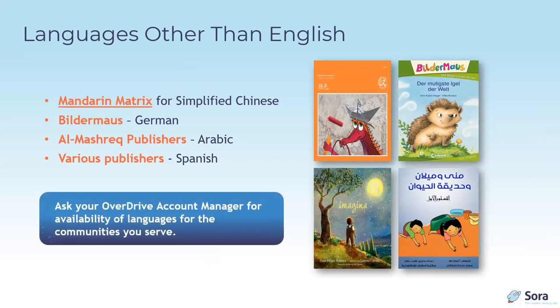The Builder Mouse series offers early readers for the German language, incorporating rebus illustrations to aid early readers, along with a vocabulary list that identifies each rebus picture with the appropriate word. Al Mashraq Publishers provides leveled readers in Arabic — which reads right to left, and these early readers are presented in that orientation with nice illustrations and few words per page. OverDrive also has an abundance of Spanish language content — popular concept and award-winning titles for early readers. Contact your account manager for more information on available languages.